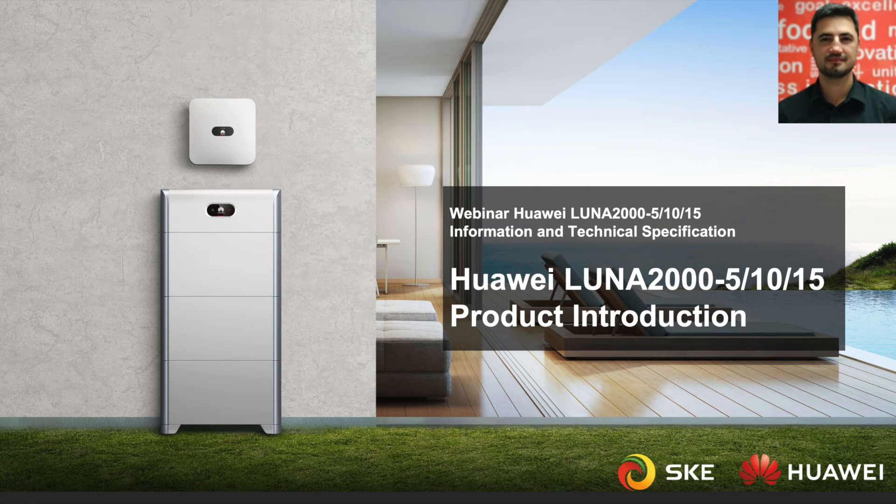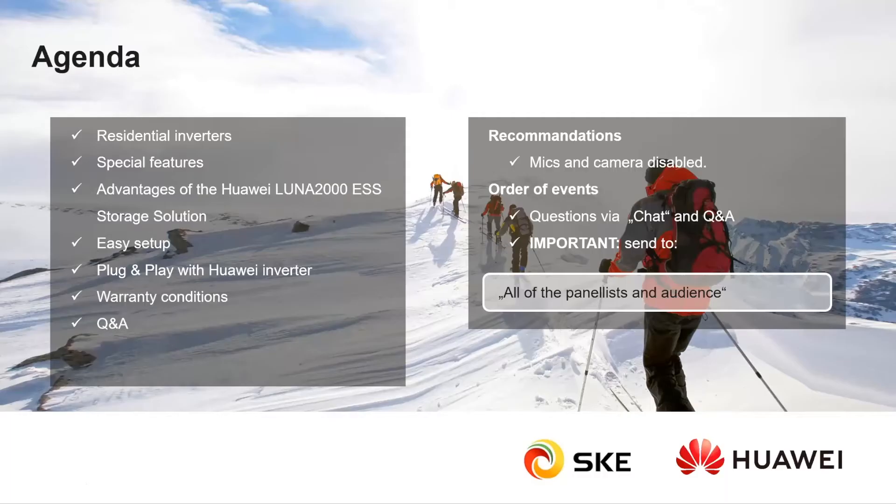This main presentation will be about the residential inverters, some special features, and of course about storage.